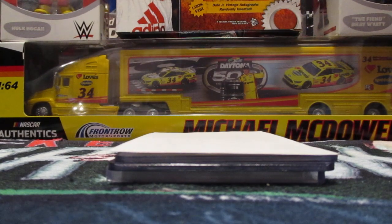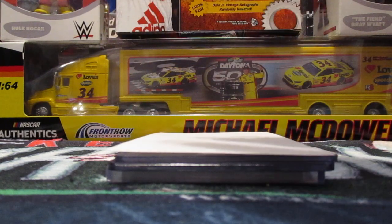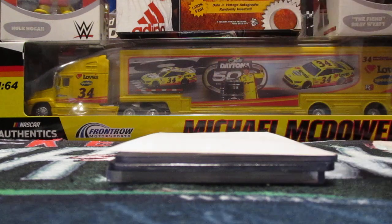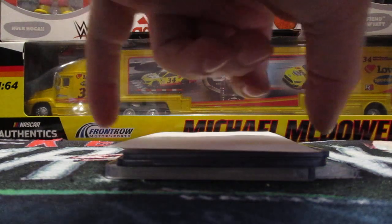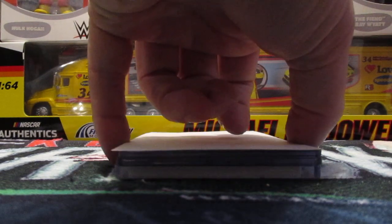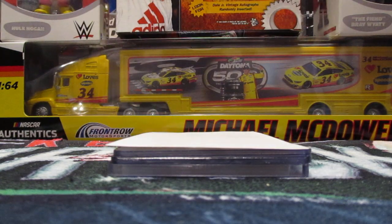What's up YouTube? I'm back with another video. I got a few cards in from a seller on Facebook, Mr. Ryan Bailey. He had posted some cards in one of the groups at pretty good prices. I got all three of these cards for less than the price of a blaster.